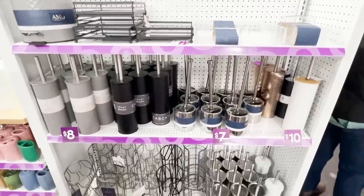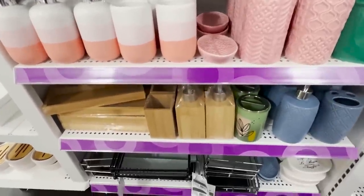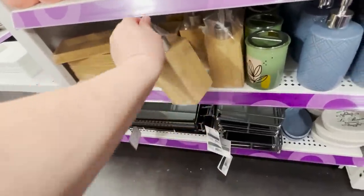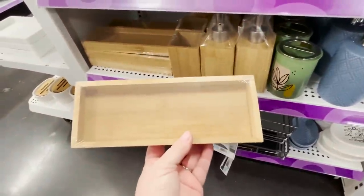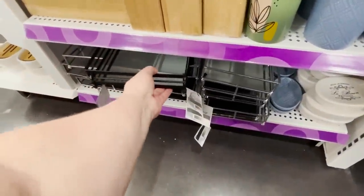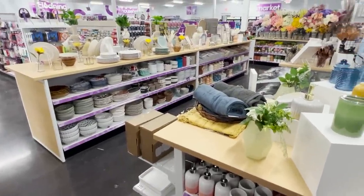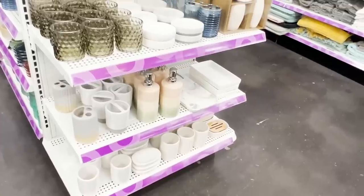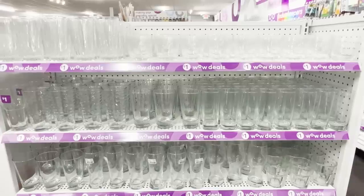I want to show you quickly what they have for the bath, then we'll move on to the kitchen and crafts. They have all kinds of color options for your bath needs, from soap dispensers to toilet brushes, shower curtains, towels — you name it, they have it. I really liked all of their bamboo items, which are priced really well. That little tray is only $4, and they also have larger trays for $10 in mirror finish. They've got everything from a toothbrush holder all the way down to towels.